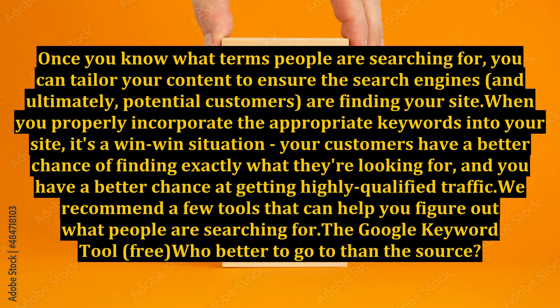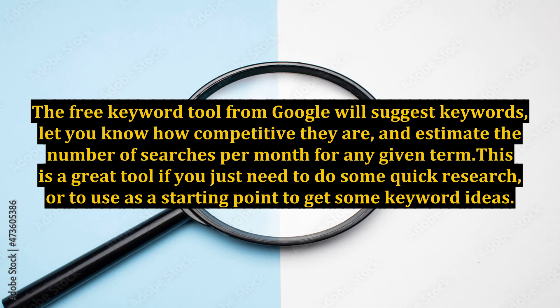We recommend a few tools that can help you figure out what people are searching for. The Google Keyword Tool — free. Who better to go to than the source? The free keyword tool from Google will suggest keywords, let you know how competitive they are, and estimate the number of searches per month for any given term. This is a great tool if you just need to do some quick research or use it as a starting point to get some keyword ideas.